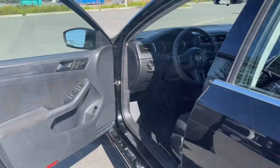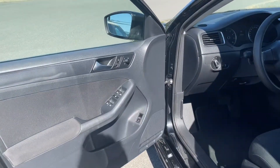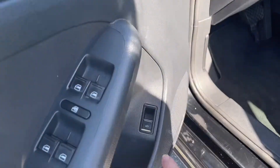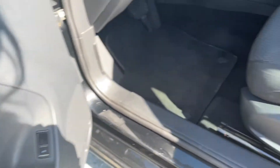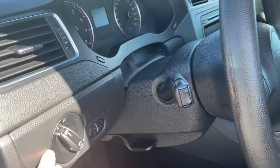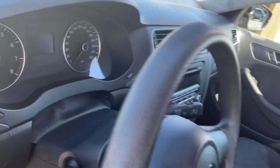Let's have a look inside. Storage and speaker in the door as well as power locks, windows and mirrors. You also have heated mirrors as well. The release for the trunk is located there. The driver's seat is manually adjusted. Your lighting controls are located here.